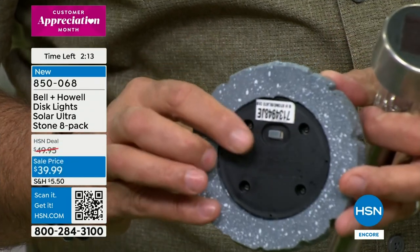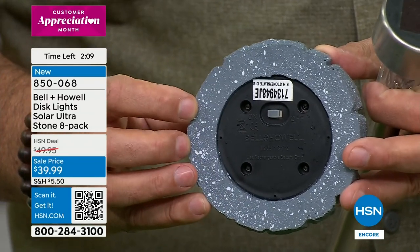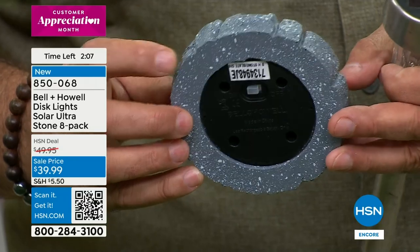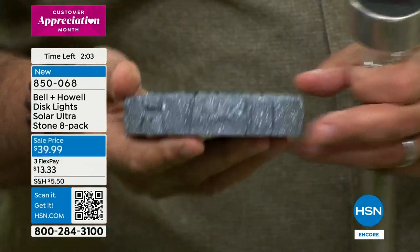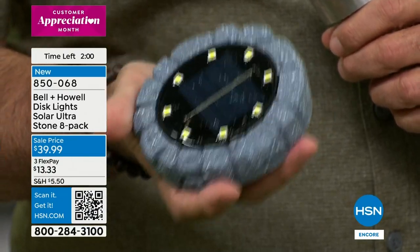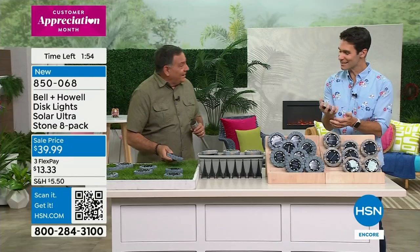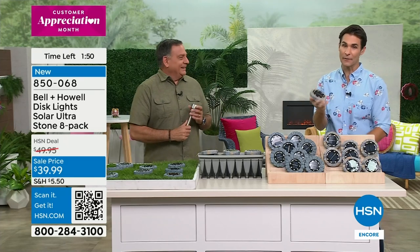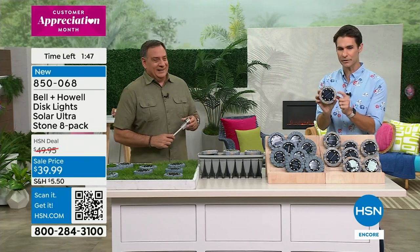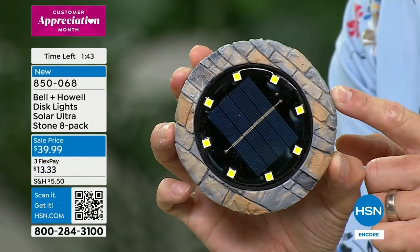These feel solid — heavy and well-made. They're not going to blow away even in today's weather. Also, if you're traveling in the summertime and want your home to look occupied, you don't have to remember any timers — these come on every night automatically. Lou even brings them on RV trips and puts them around the campsite.